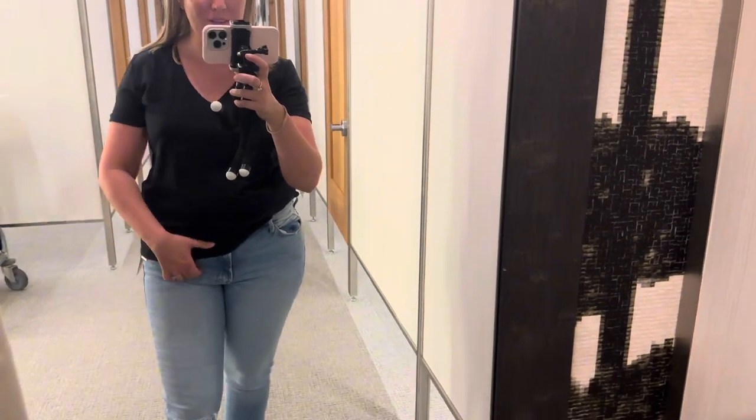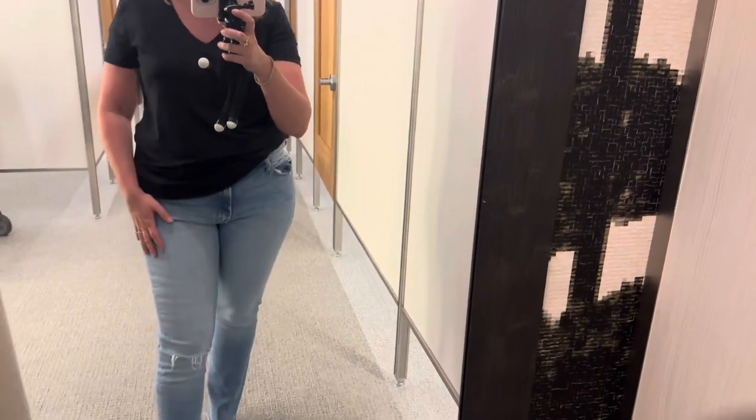I love these — these might actually be my favorite. They are mid-rise. They are Mother jeans, and I believe they are called the Mother Mid-Rise Dangler Frey. I love the distressing with a little bit of fray at the bottom.